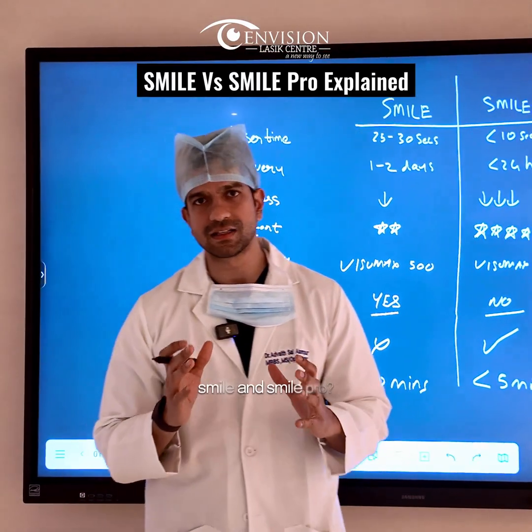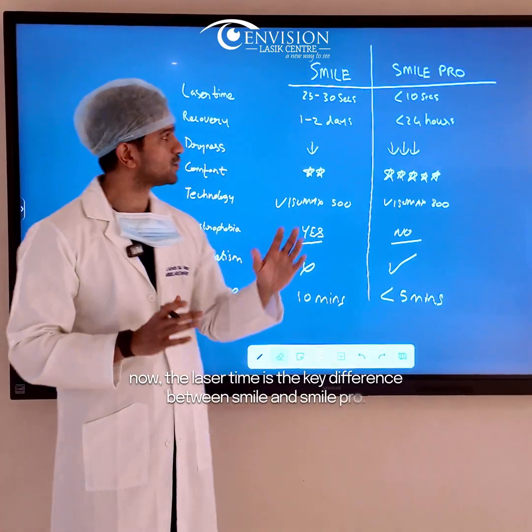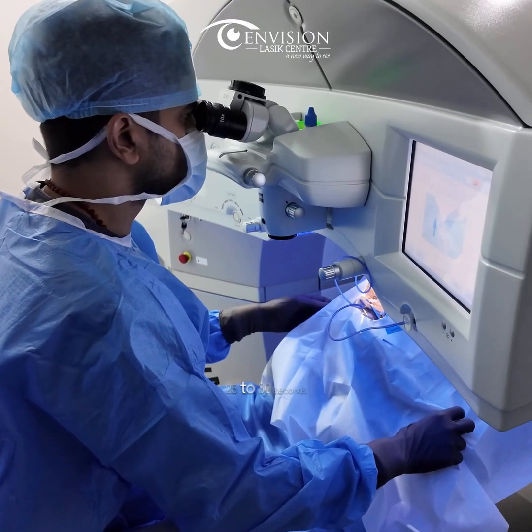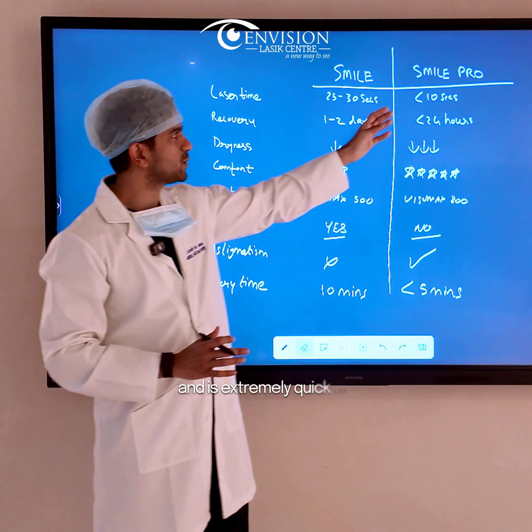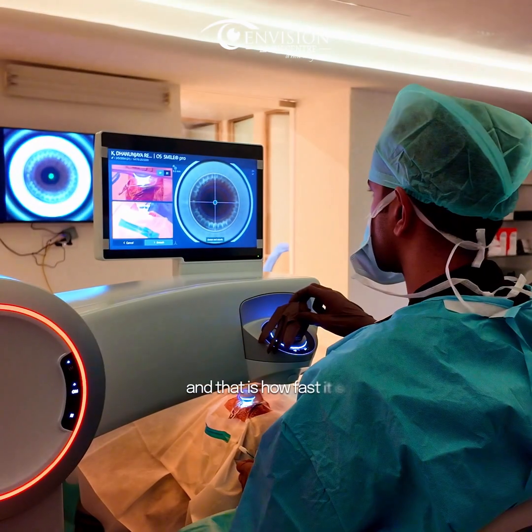What are the key differences between Smile and Smile Pro? The laser time is the key difference. In Smile, the laser time usually takes about 25 to 30 seconds, whereas it is extremely quick with Smile Pro, taking only about 8 to 10 seconds.